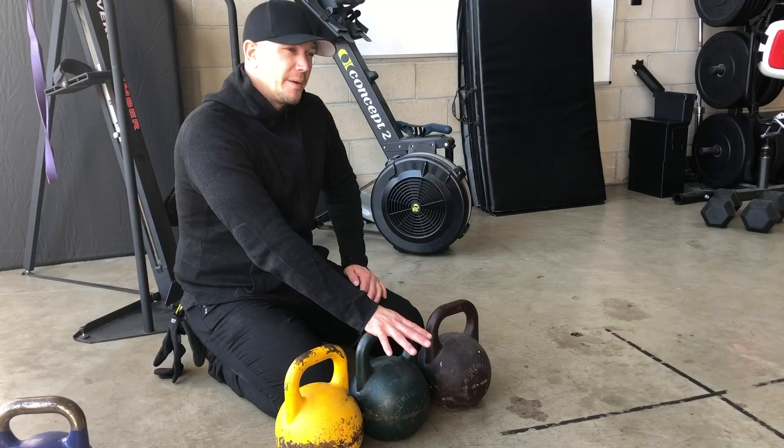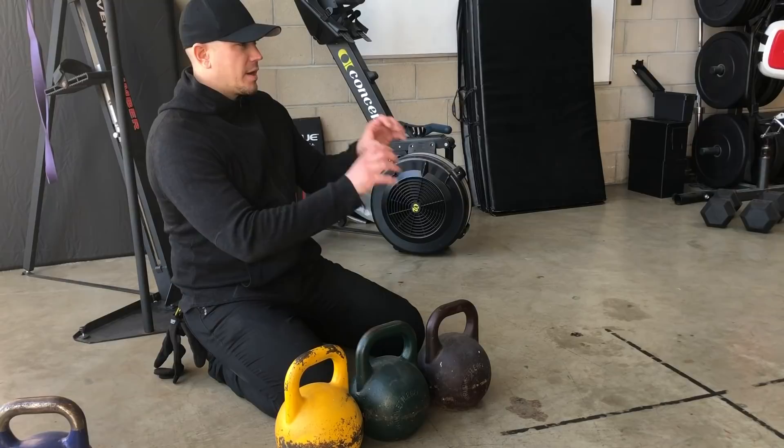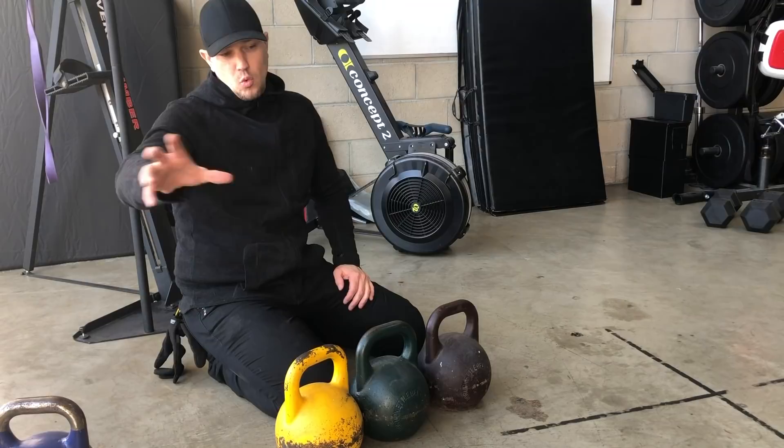I'm doing this math basically all for the clean and press. Clean and press will get you most everything you want to get out of kettlebells. You'll do a swing program, a clean and press program, and probably some type of squat program — either a goblet squat program or a deck squat program — with Turkish get-ups and snatches. Turkish get-ups are usually warm-up stuff and snatches are usually more advanced.